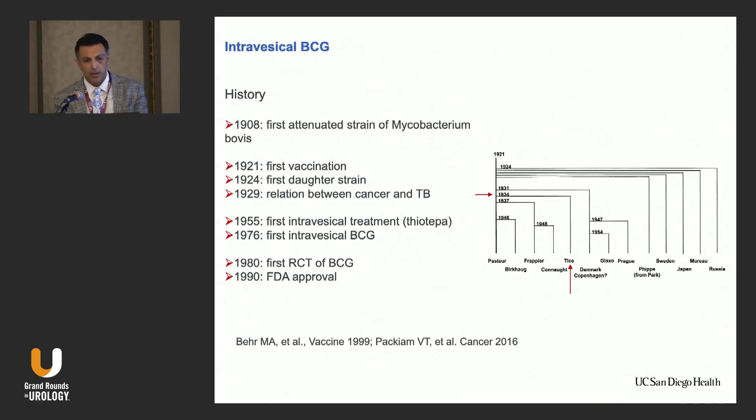Let's start with the history. In 1908, Calmette and Guérin attenuated strains of Mycobacterium bovis. In 1921 was the first vaccination with BCG. In 1924, the Russians presented the first daughter strain of BCG. And in 1929, they interestingly found the relationship between tuberculosis and cancer — in autopsies of patients who died with tuberculosis, there was a lower risk of cancer.